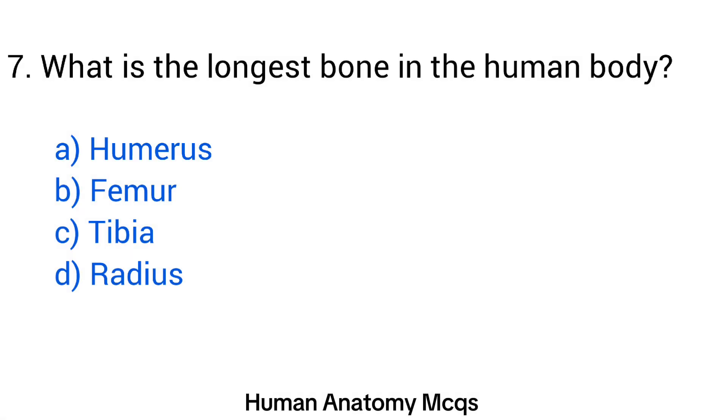Question number 7. What is the longest bone in the human body? The right answer is option B: Femur.